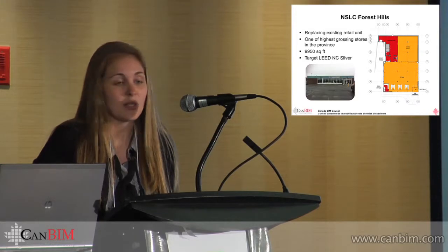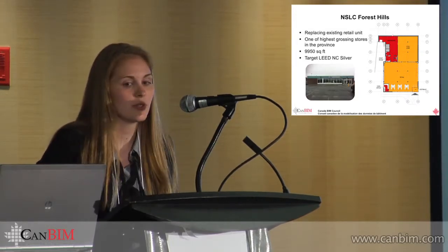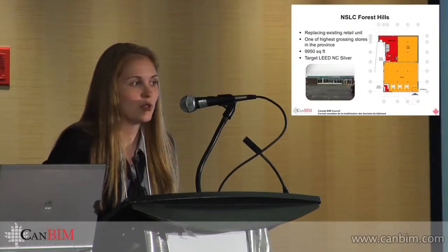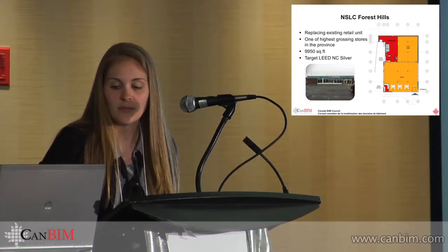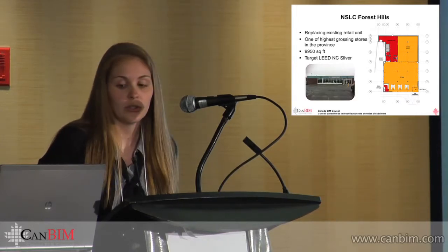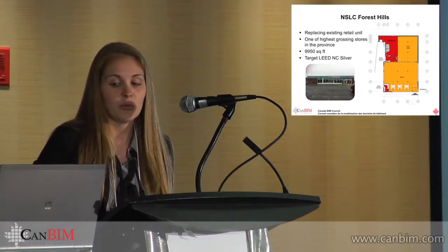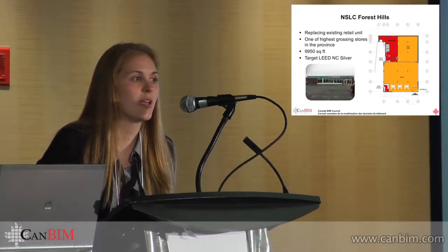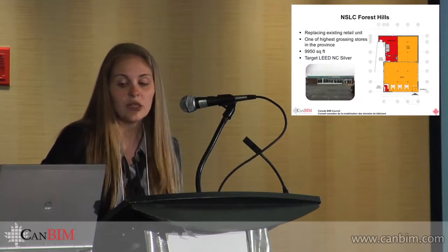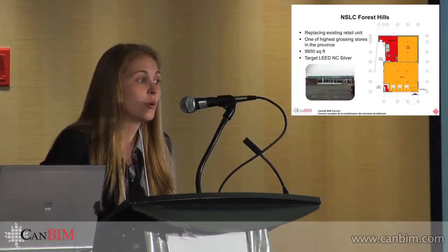It's around 10,000 square feet, which was limited because of some of the land use bylaws. If we went more than 10,000 square feet, we were going to have to go into the development permit process. It's targeting LEED for new construction — LEED Silver is our target right now. All the NSLC projects are registered in the LEED program and are targeting, most of them LEED Silver, some actually LEED Gold for commercial interiors.